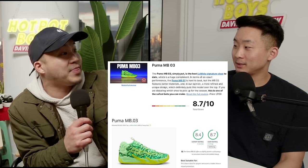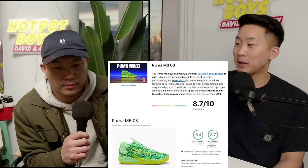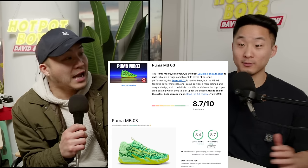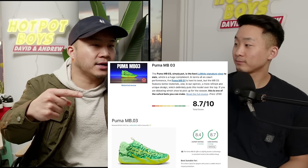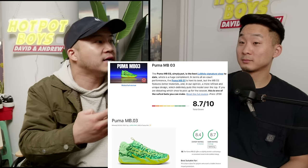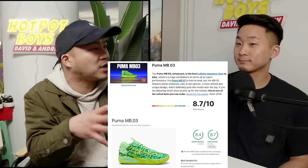Moving on — the PUMA MB.03. Are you excited or disappointed? It's essentially the third year and they have not switched up LaMelo's line at all. What are they thinking? They're like: we found a good thing, we don't want to mess with it. I think PUMA has made the LaMelo line essentially their Hyperdunk — it's a mid-cut, pretty much fits everybody, more for heavier guards. LaMelo likes a more forward-style shoe since he's a big guard — six-six — so it's kind of their catch-all mid-top.